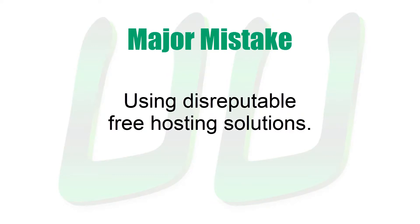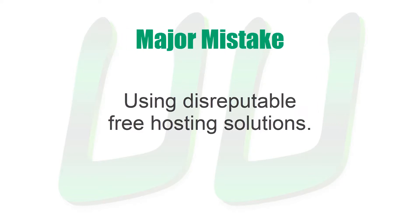However, there is a mistake that a lot of people make, and that is using free hosting solutions. Many horror stories have come from people trying to save a buck, only to find that their site either disappeared entirely or was stolen out from under them by unscrupulous hosting providers that lure people in with free hosting.